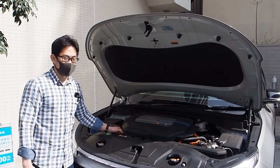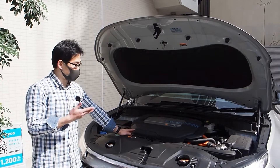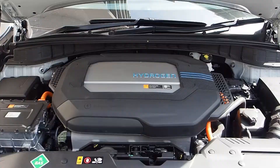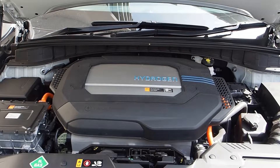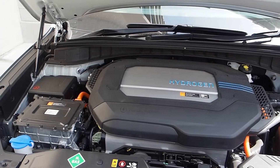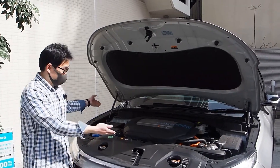I usually haven't done an engine shot in my videos, but hey — hydrogen fuel cell — I wanted to know what it looked like. And this is what it looks like. It looks engine-like. I don't know what I was expecting or what you were expecting, but this is what it looks like.